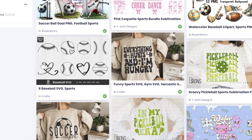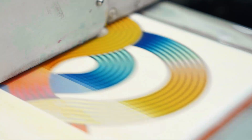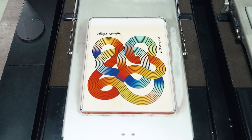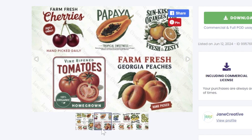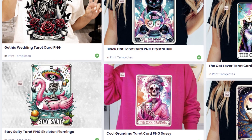Creative Fabrica is the all-in-one platform for all things creative. They host a huge library with millions of digital assets, optimized for POD use and available with a commercial license. Creative Fabrica is especially useful for business owners who don't have much design experience but want to create and sell clothing online.